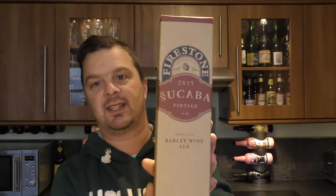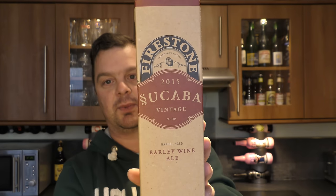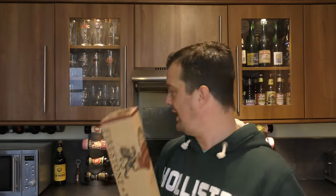Shall we start off with a big one? This is my Christmas present from Beers of Europe — I'm absolutely thrilled to get this. Firestone Walker Secuba Vintage 2015 — it's a barrel aged barley wine ale. That just sounds fantastic. Big thank you to Beers of Europe. I'm about 35 videos away from my 2,500th video, so this is a big contender for beer review number 2,500.